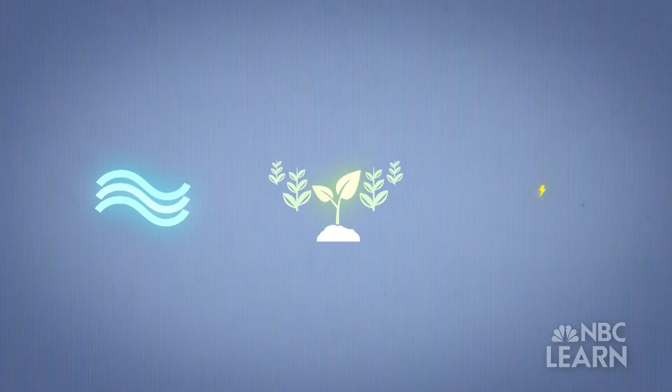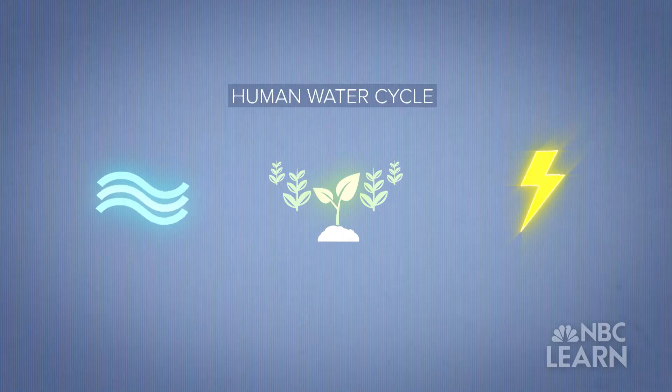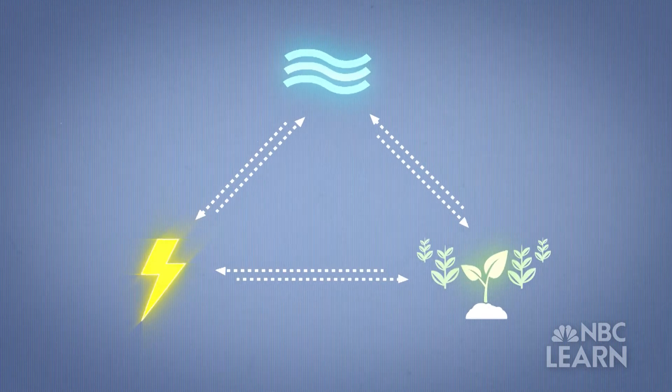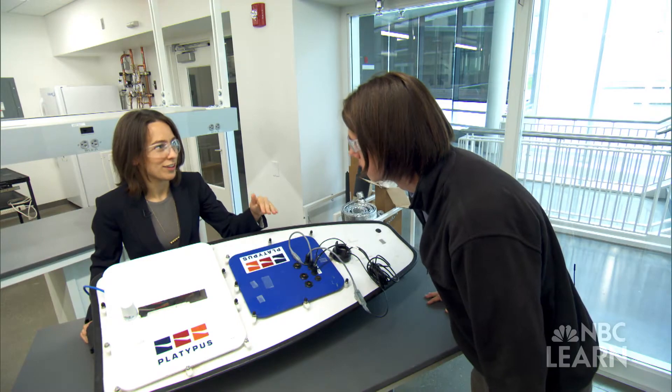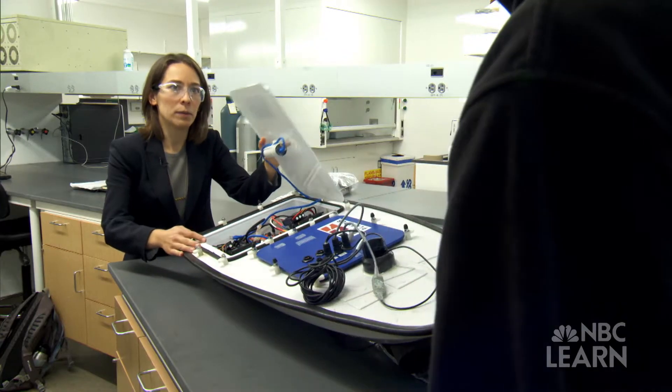Water and its connection to food and energy is part of something called the human water cycle, which explains how these three vital aspects of human life are reliant upon each other. Megan Mowter is a professor of civil and environmental engineering at Carnegie Mellon University and is funded by the National Science Foundation. Her research focuses on the connection between water and food.